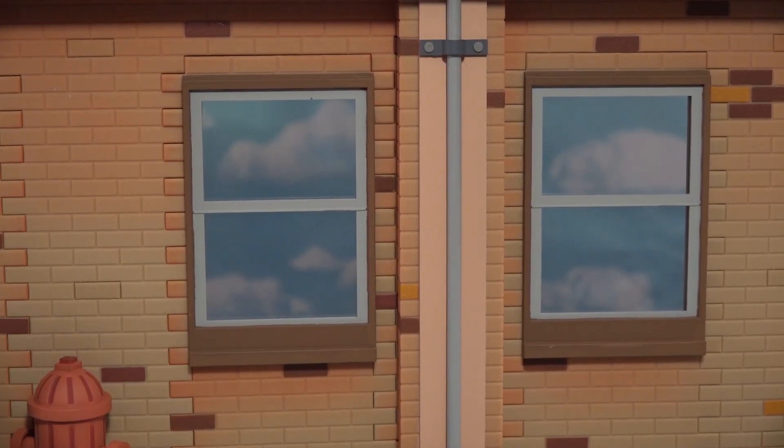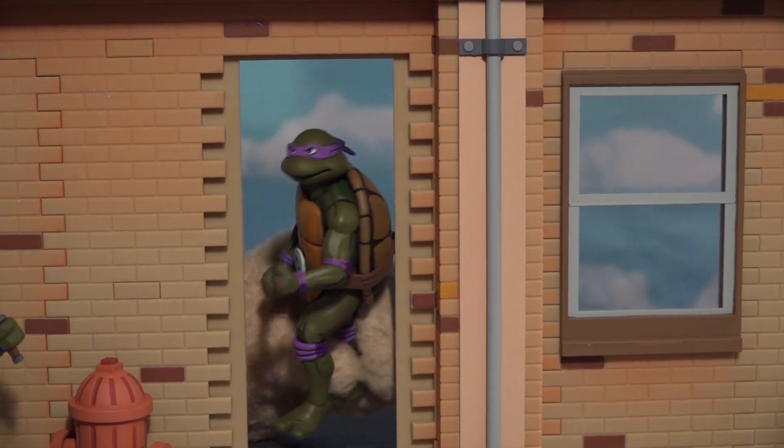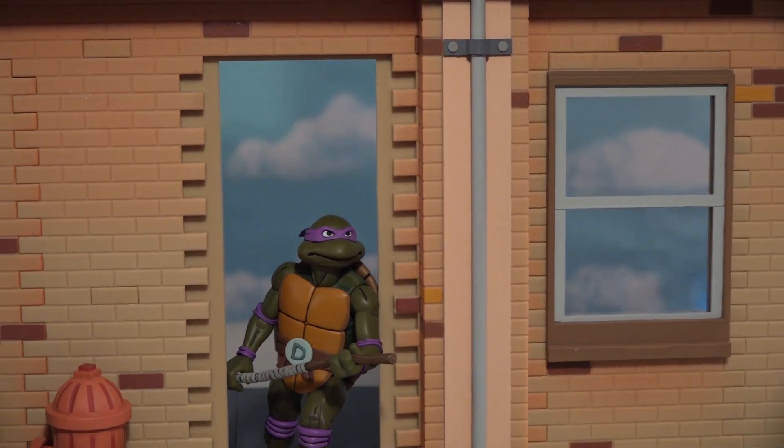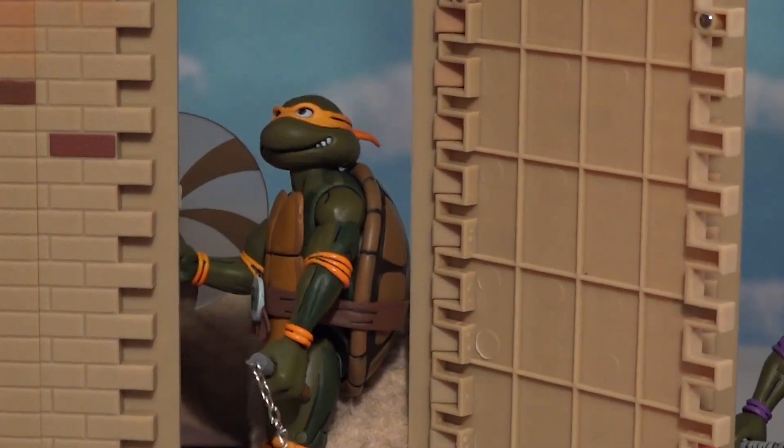They've got a little plate glass in it. And if you put a finger behind it, check it out — it can also explode out of it! I'm Donatello coming at ya! I think it's so awesome! And not only do the windows pop out, but check this out!